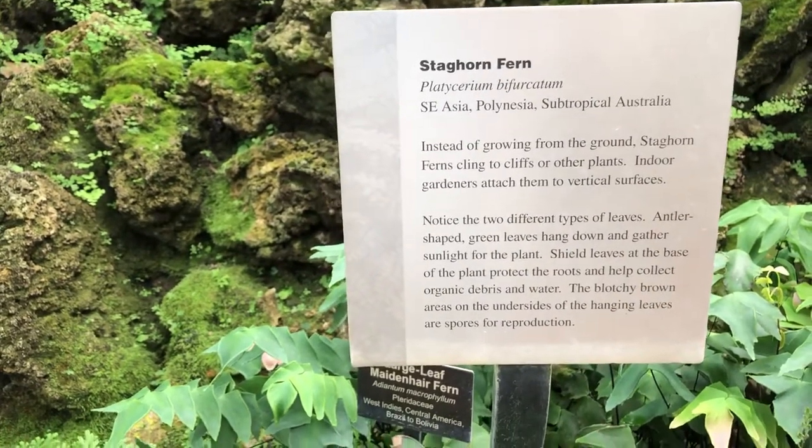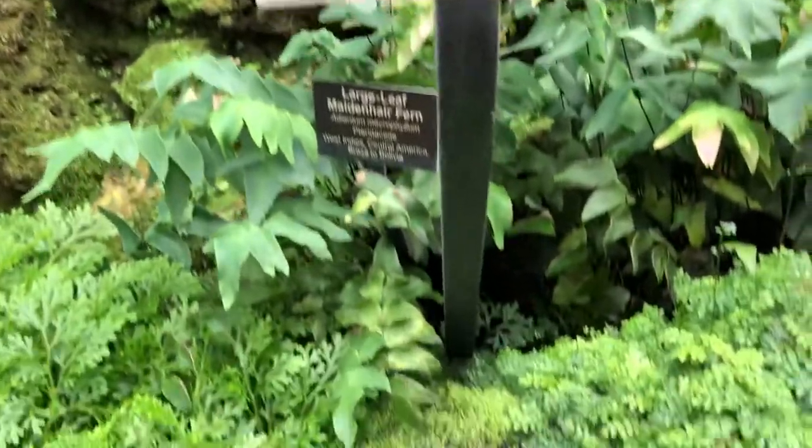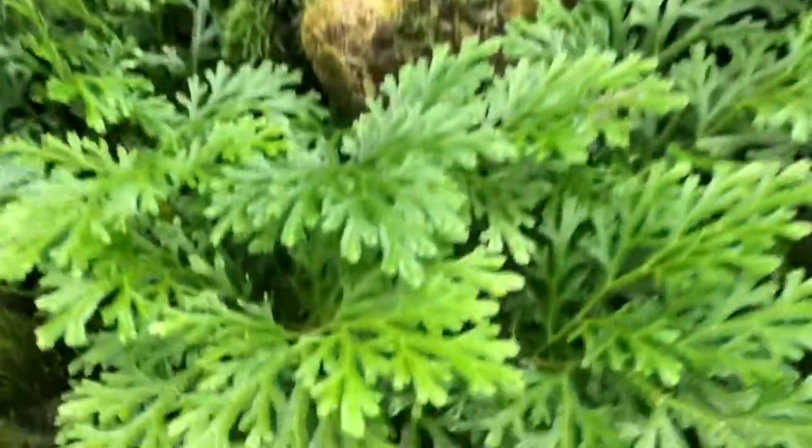They started labeling all the moss in here, you can tell. They've got some tags.